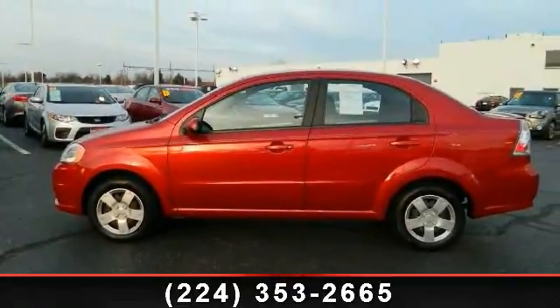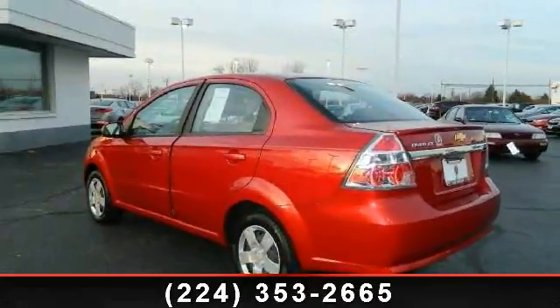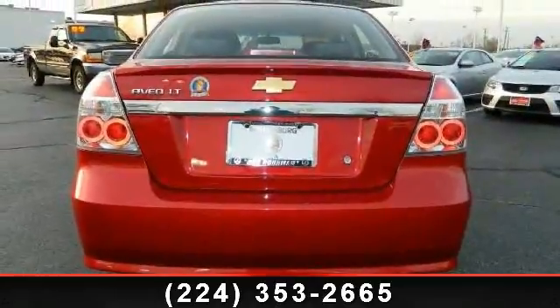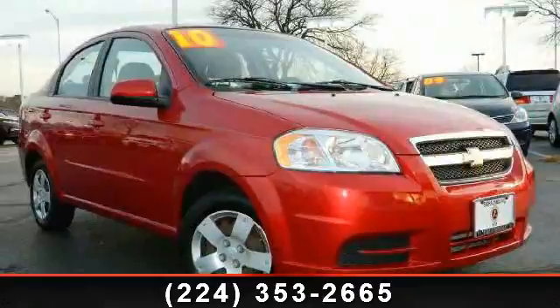Additional features include rear ashtray and lighter, side airbags, power steering, and power mirrors with outside manual body color manual folding. This car won't be available much longer — call now to schedule a test drive at our dealership.